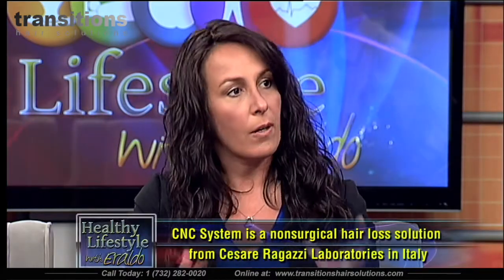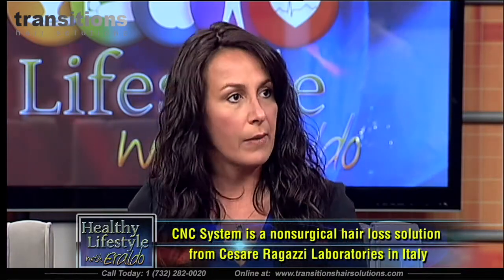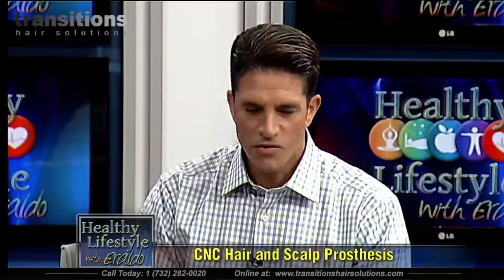Once all the precise measurements and specifications have been sent to the factory in Bologna, Italy, a 3D version of the client's head is produced. The medical grade material is then used to start building the actual prosthetic. You take an actual mold of the client's head in your studio, and that mold is sent to Bologna, Italy, where it's made.